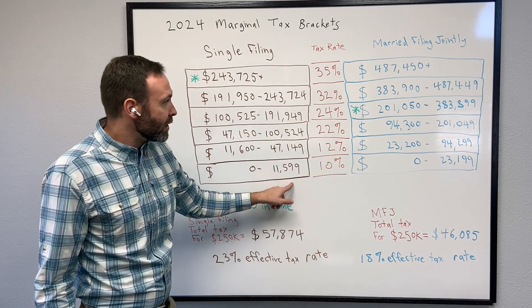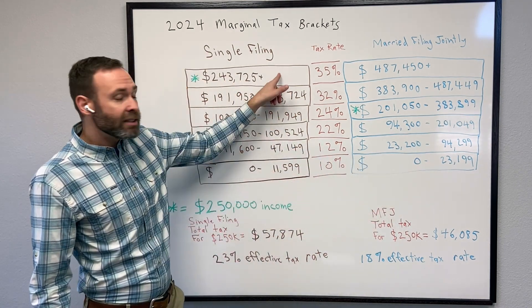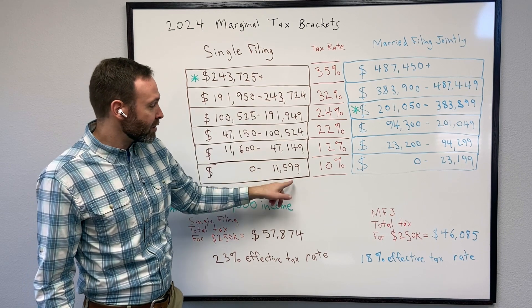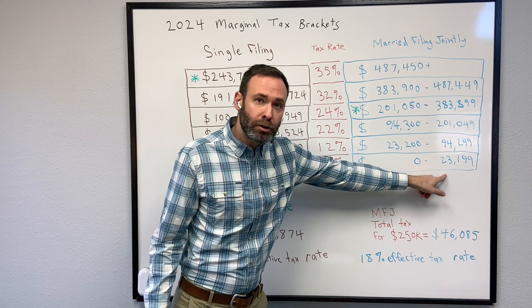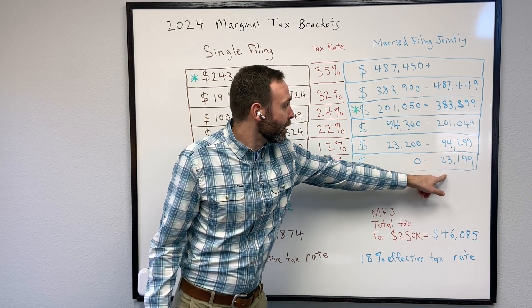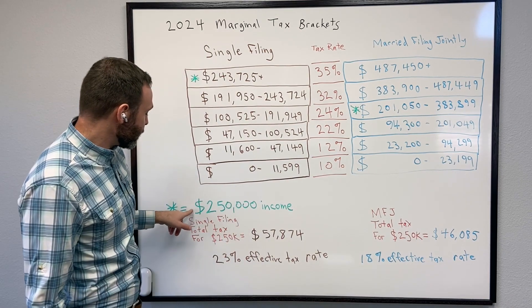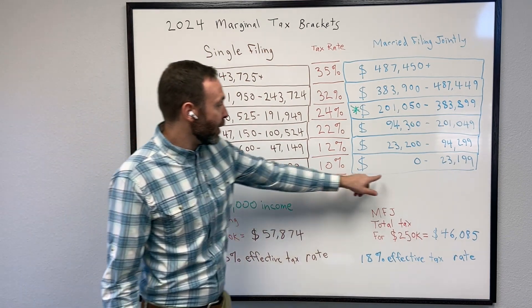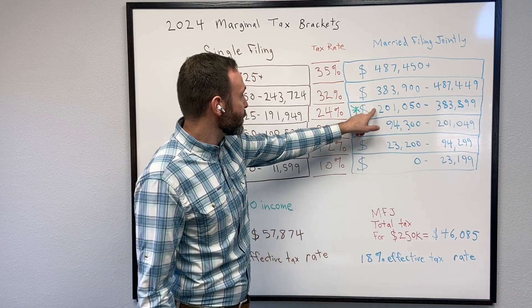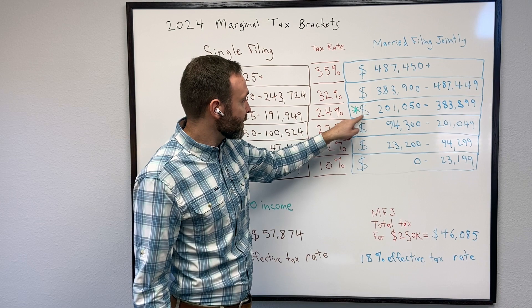If we look at the married filing jointly tax brackets, you can see it's exactly double the single filing tax brackets, because instead of accounting for one person, you have two people in the married filing jointly tax brackets. So if we look at $250,000 of income on married filing jointly, that puts them right here in the 24% tax bracket.